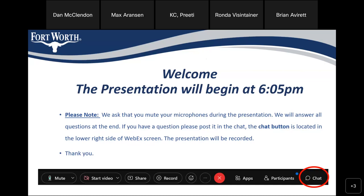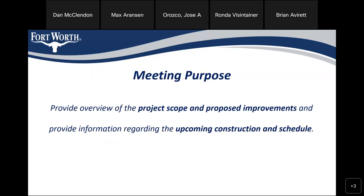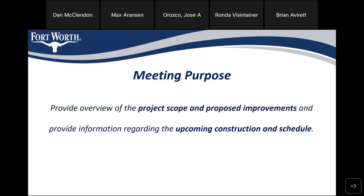Welcome, everyone. It is now 6:05, so I'll go ahead and begin my presentation. This is the Donnelly Vaught Rufus Street Improvements — the 2022 Bond Year 1 Contract 3, CPN 102-976. Presenting today is Jose Orozco, your project manager for this project. The purpose of this meeting is to provide you the project scope, proposed improvements of the upcoming construction, and the schedule.